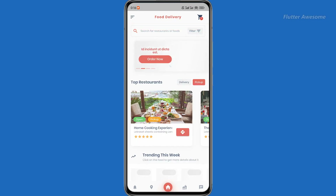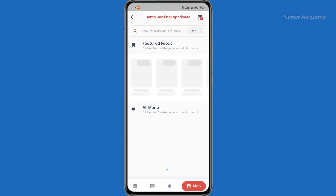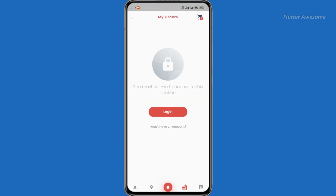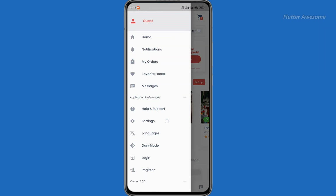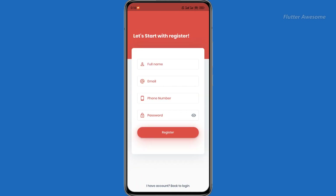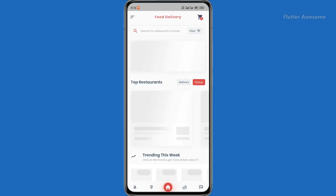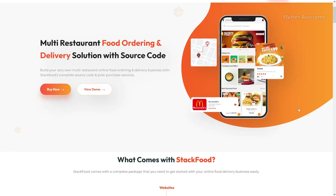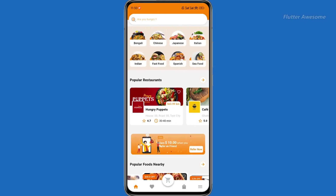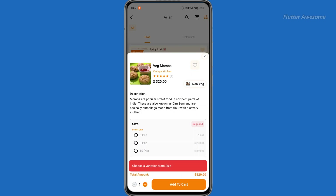Stack Food: a multi-restaurant food delivery app plus admin panel — your all-in-one solution for launching a successful food delivery business. You can create your own multi-restaurant food delivery app complete with a powerful admin dashboard. The end user app allows customers to easily browse and place orders from multiple restaurants, while the admin panel empowers restaurant owners to efficiently manage and accept orders. Stack Food is crafted with Laravel and Flutter frameworks, offering a robust admin panel and highly responsive mobile apps.